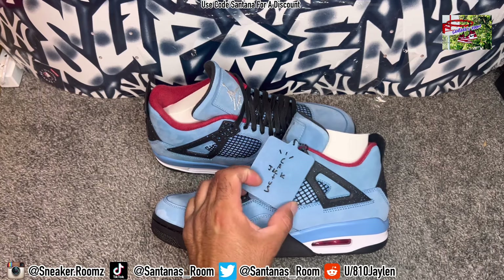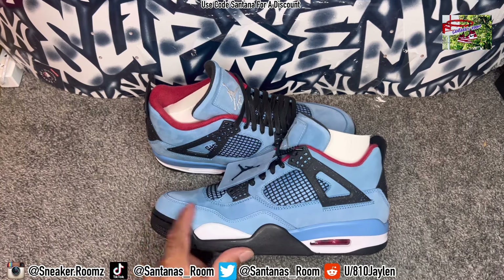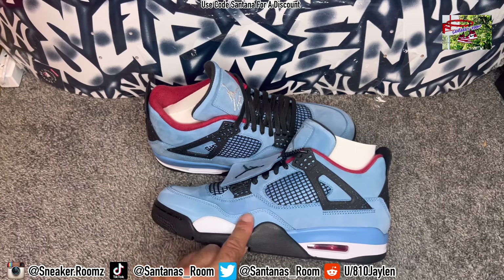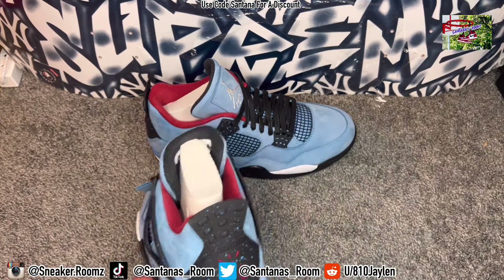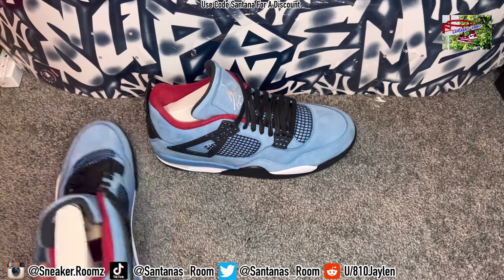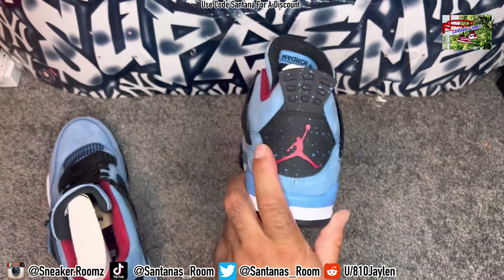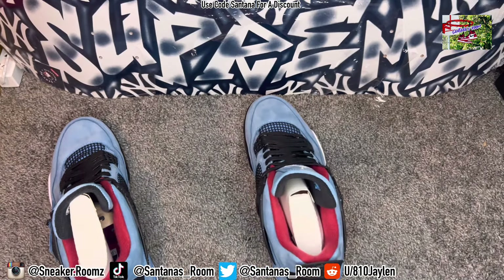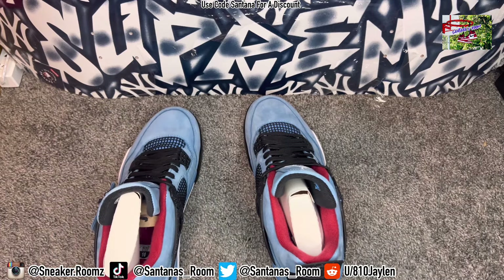Got the Cactus Jack symbol right there, the Jumpman on that side. Super nice butter suede on it — as you can see, the motion of the suede is absolutely ridiculous. These did have a lot of defects when they dropped, a lot of glue stains and stuff like that. Cactus Jack on the back of that one, Jumpman on the back of that one. I think the friends and family have the Nike and the Cactus Jack — I can't remember if they have both Nike, or one Cactus Jack and the other Nike.